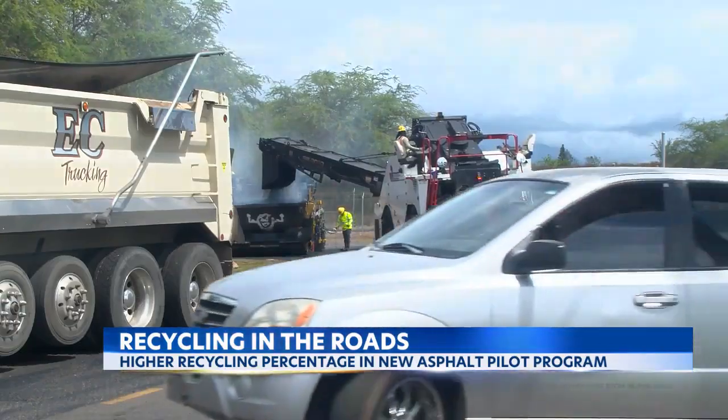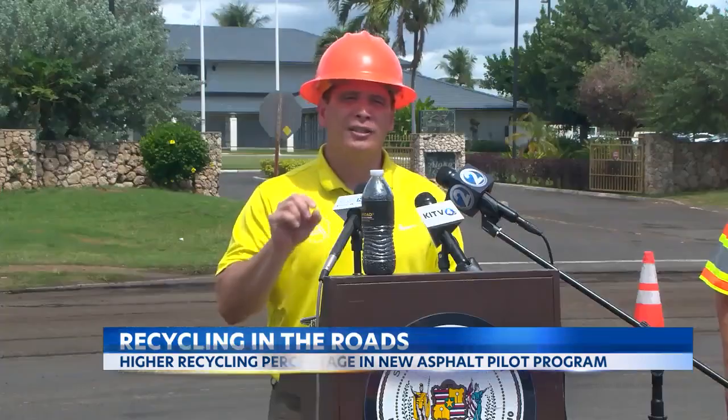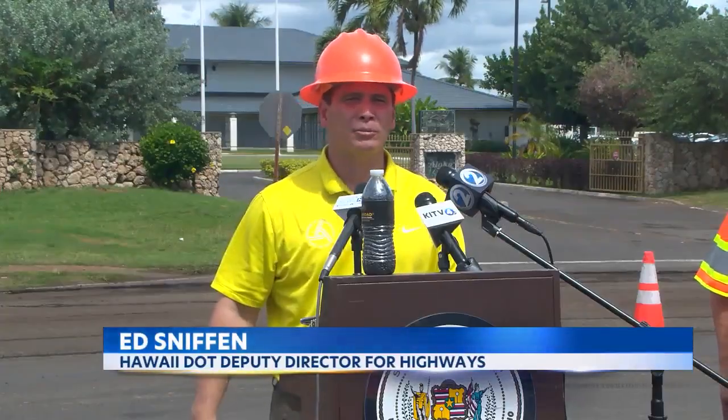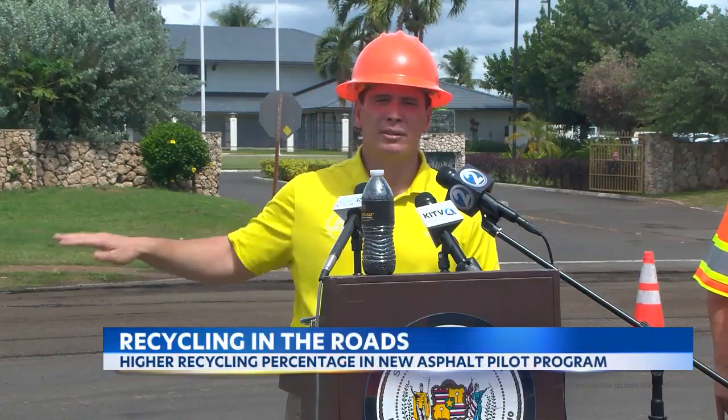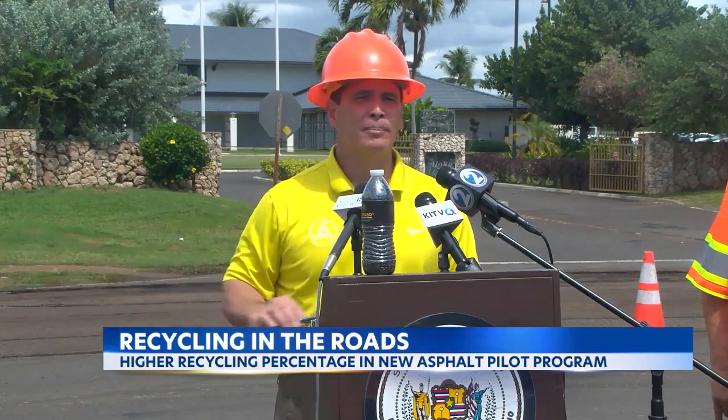This higher percentage mixture has been used previously in India and in California. We're not starting from zero because everybody's already moved forward on it. But the research shows that we can build this pavement to last us that 20 to 30 years that we want and be inert enough to ensure that we don't impact our environment.